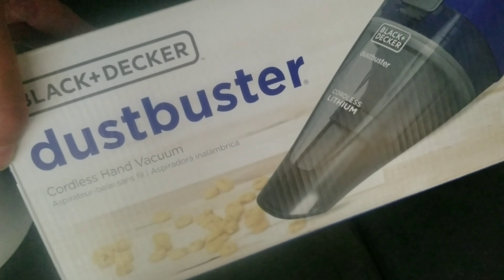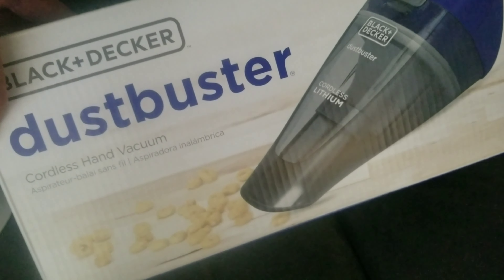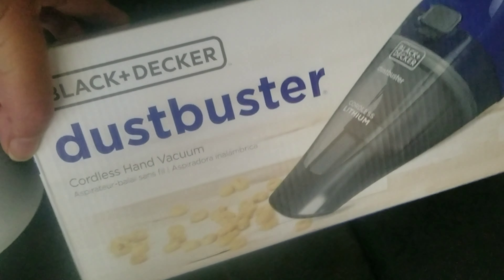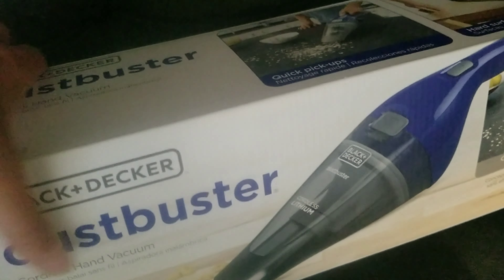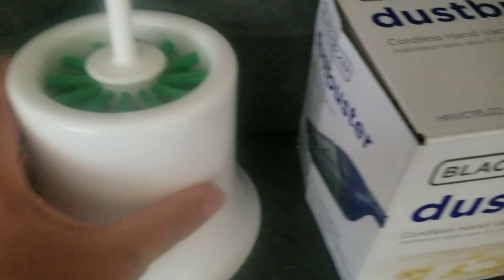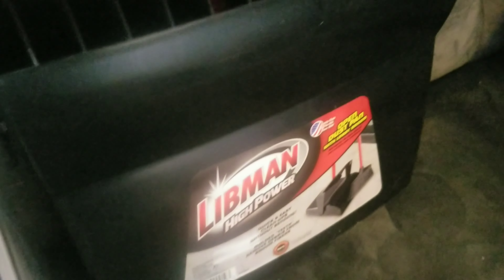I got this Black and Decker Dust Buster. I'm thinking about combining this with an unboxing of this Dust Buster. I threw out the receipts but I'm not sure how much this all costs. I will do an unboxing of that today. And then the toilet brush.